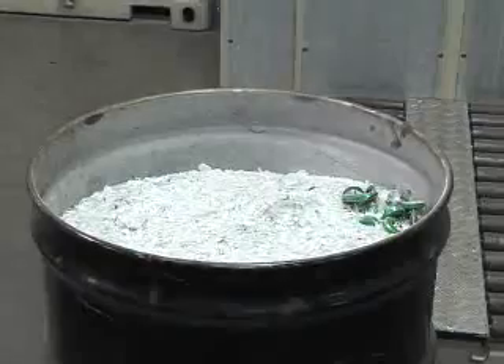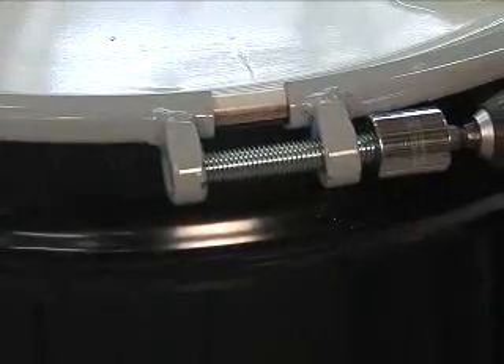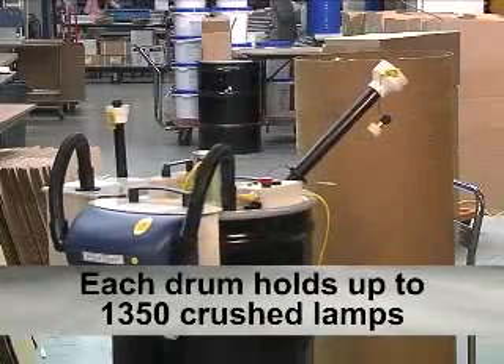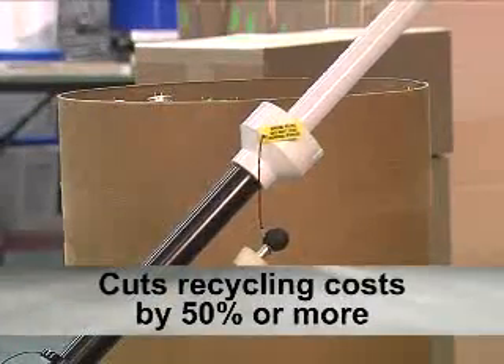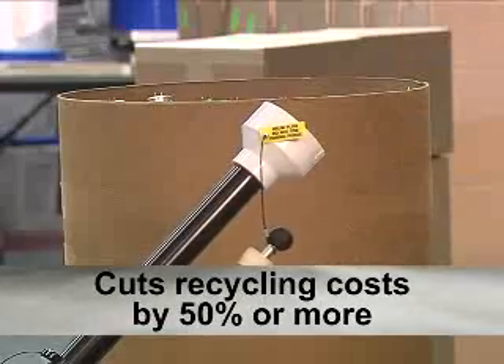Once the drum is full, it is ready to be sealed for a recycling pickup. Each drum can hold up to 1,350 crushed fluorescent lamps, typically cutting recycling costs by 50% or more.